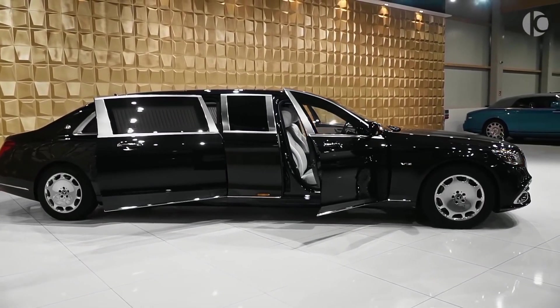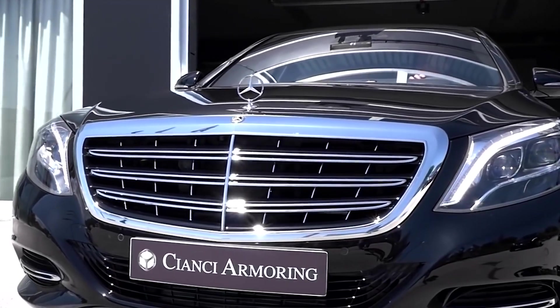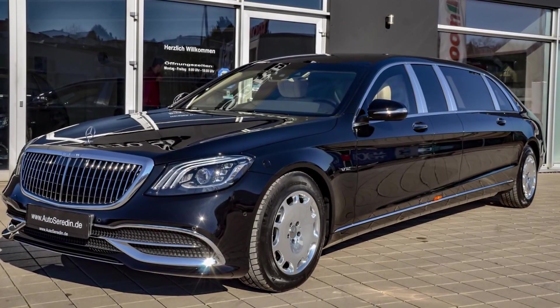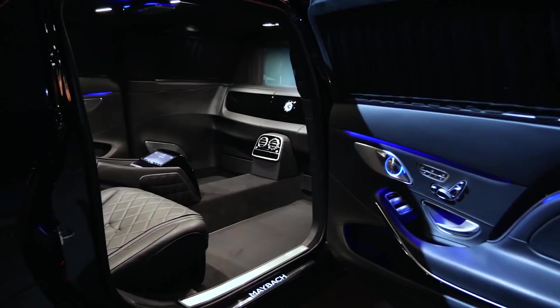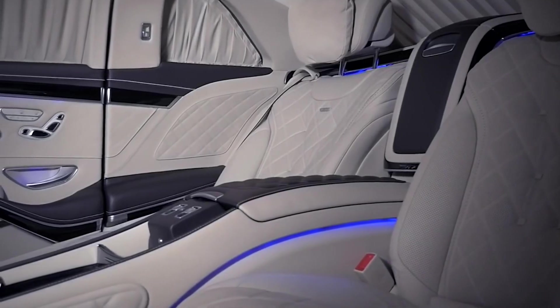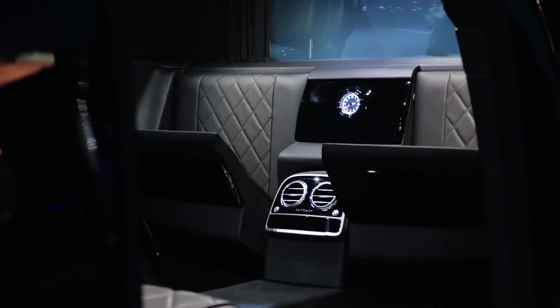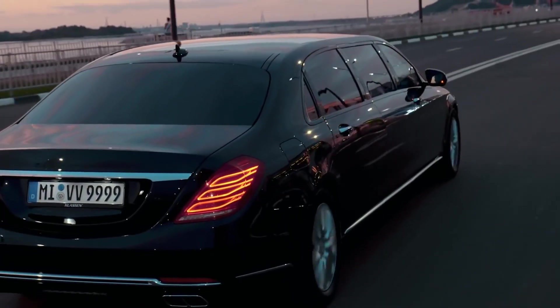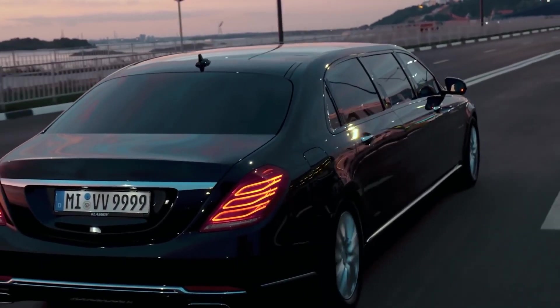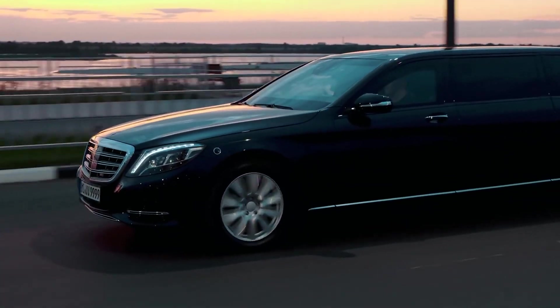Exterior-wise, apart from the stretched body, this Pullman features a redesigned vertical bar grille with a chrome mesh insert, some new headlights and plenty of smart-looking LED lighting. Inside sits a vis-à-vis seating arrangement, with two forward-facing airplane-style recliners for those long journeys, and two rear-facing jump seats for when you need to get in and out in a hurry. The S650 Pullman wants for absolutely nothing, and with a price tag of $615,000 that is only to be expected.